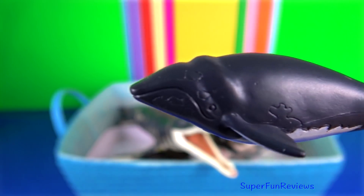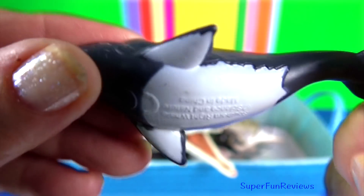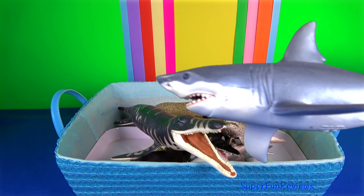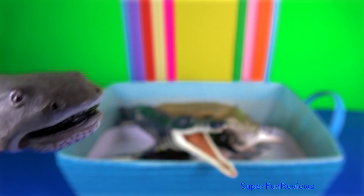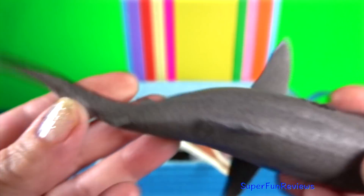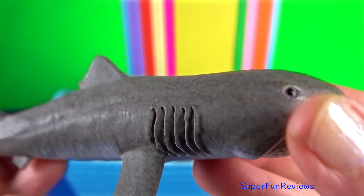Southern right whale is a baleen whale. It has a broad back without a dorsal fin, wide pectoral fins, and a long arching mouth that begins above the eye. Megamouth shark — it's the smallest of the three extant filter-feeding sharks, alongside the whale shark and basking shark.